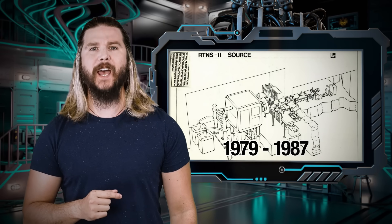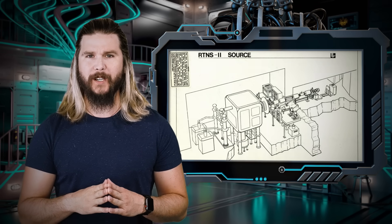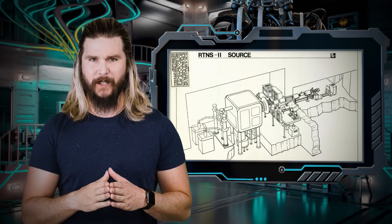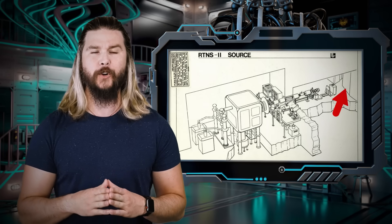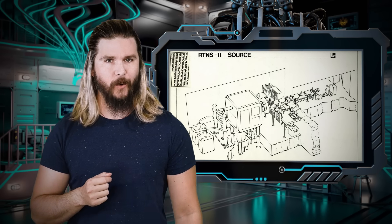From 1979 to 1987, what it shielded was this: the RTNS2, or Rotating Target Neutron Source — the sequel. At the time in the 80s, this one machine was the single most intense source of neutron radiation on the planet. For almost a decade, this machine behind the world's heaviest door fired trillions upon trillions of high-energy particles at various materials and structures. Why? Well, for the future of nuclear power.